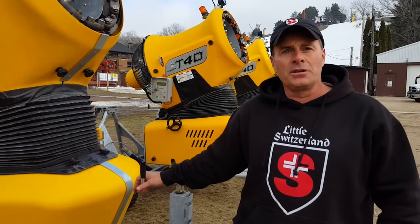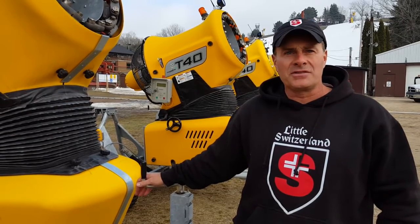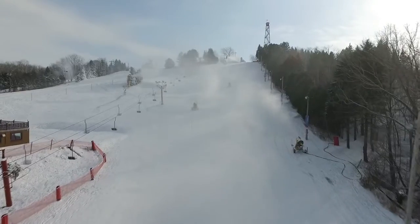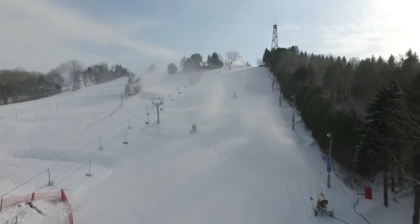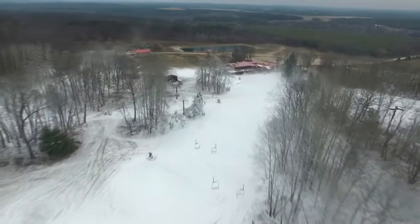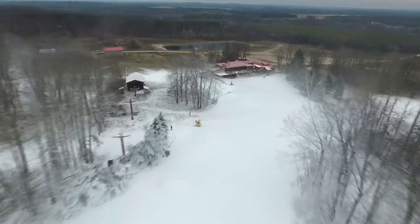We thought it might be nice to talk a little bit about snow making and the process of snow making. There seems to be a lot of misconceptions about what it takes to make snow and what temperatures there has to be to make snow. You can make snow at 27 degrees and we do an alright job at 27 degrees. We still make high quality snow to ski on, we just don't make as much.